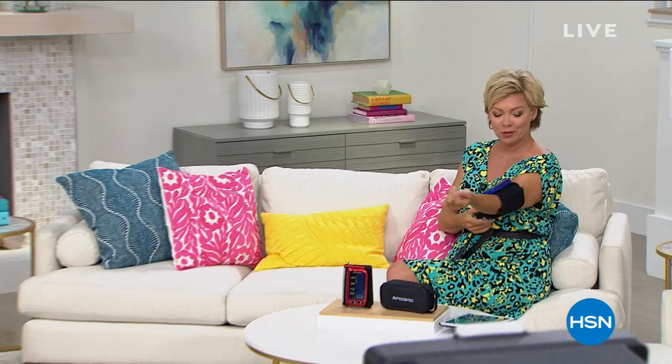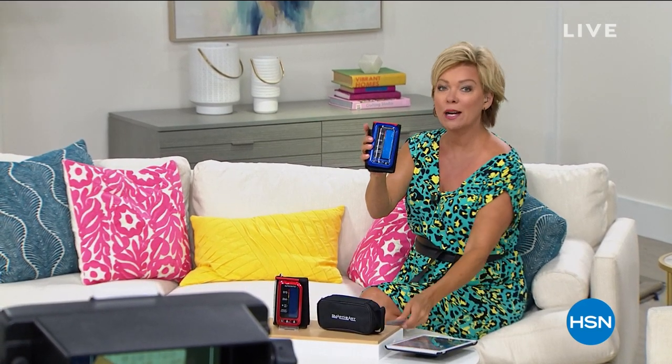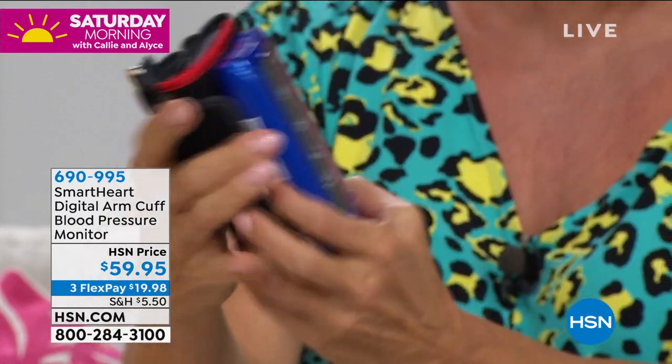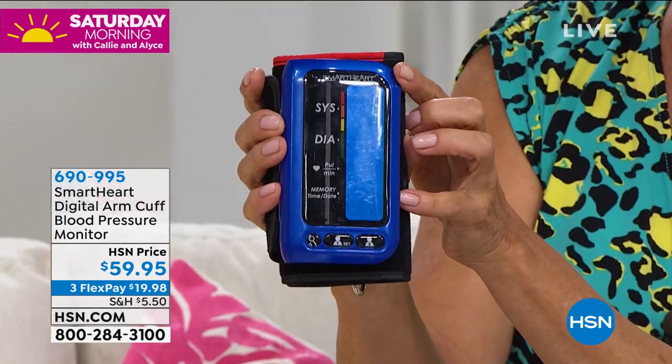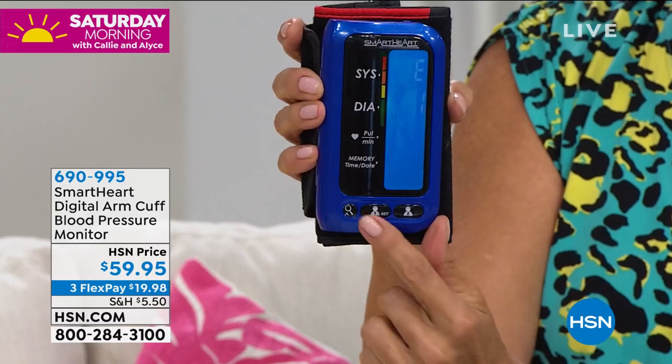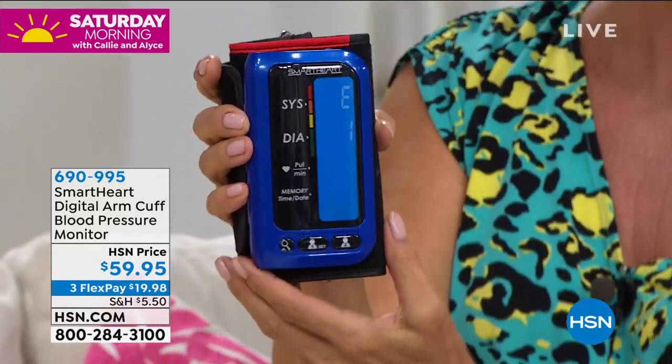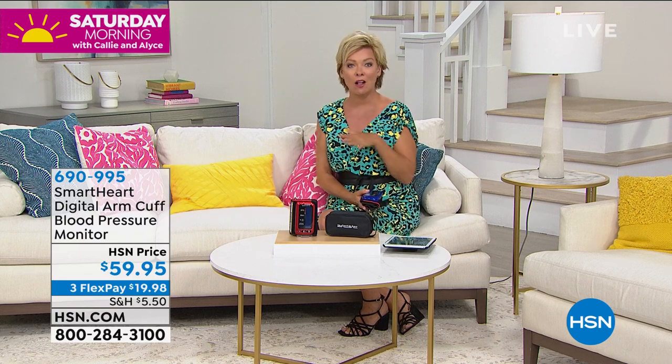Good morning, welcome to HSN — happy Saturday! I'm Callie, and Donna is here taking her blood pressure, which we should all be doing. Most of us don't know what our blood pressure number is. The Smart Health blood pressure monitor by Viridian works on the upper arm — where doctors always take it. It's got a big screen showing systolic, diastolic, and pulse readings, with two-person memory storing up to 500 readings total to share with your doctor.